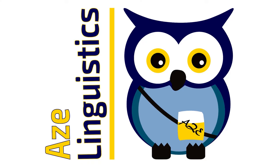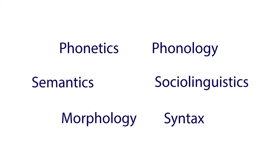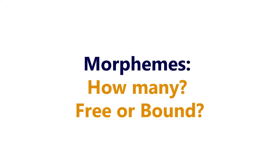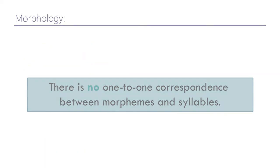Welcome to Age Linguistics. This channel is about all things linguistic, discussing topics in phonetics, phonology, morphology, syntax, semantics, and sociolinguistics. So let's see what we've got today. Fun question: is one morpheme one syllable? No — the answer is there is no one-to-one correspondence between morphemes and syllables.